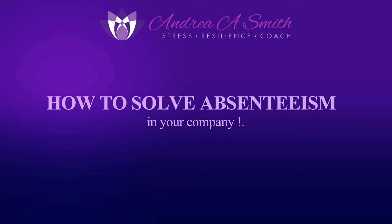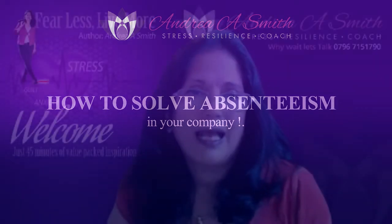How do you solve a problem like absenteeism? There is no one-size-fits-all solution to solve employee absences. Multiple changes need to be made by the company to address the many reasons for employee absenteeism.